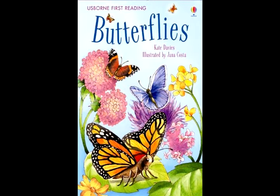Lots of butterflies live in woods and forests. Some look just like leaves. This helps them hide from their enemies. A few butterflies have spots on their wings. The spots look like big, scary eyes.